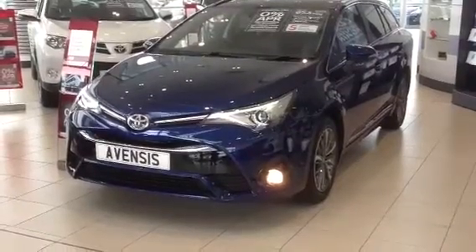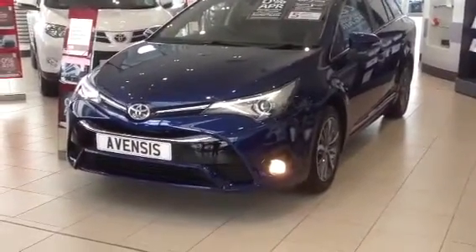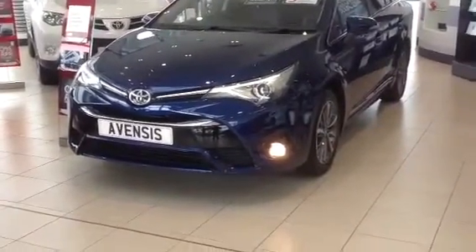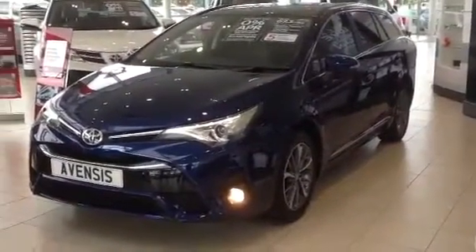Hi there, my name's Amar and I'm a salesman here at Western Toyota at Newbridge. This is a quick video walk around of the new Avensis that's just been launched. The new Avensis is a car that stands out from the crowd. It has a sharp new look and a highly comprehensive package of technology, comfort and safety. This car is the Business Edition.